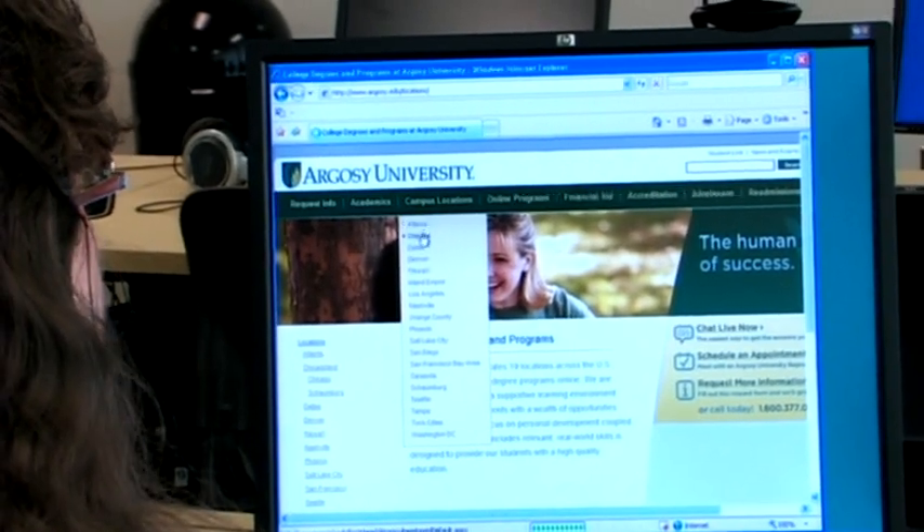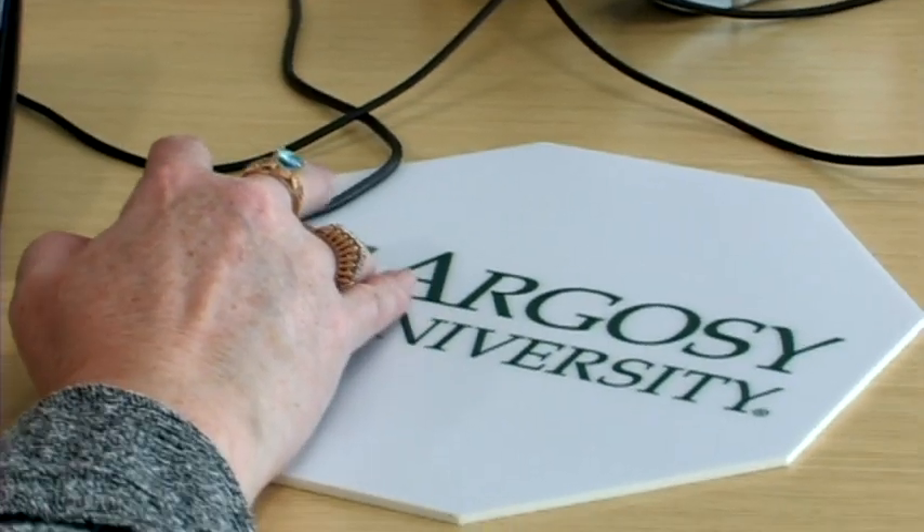You might also try your local computer store. The computer stores are full of experts who can guide you in the right direction and hook you up with those classes.